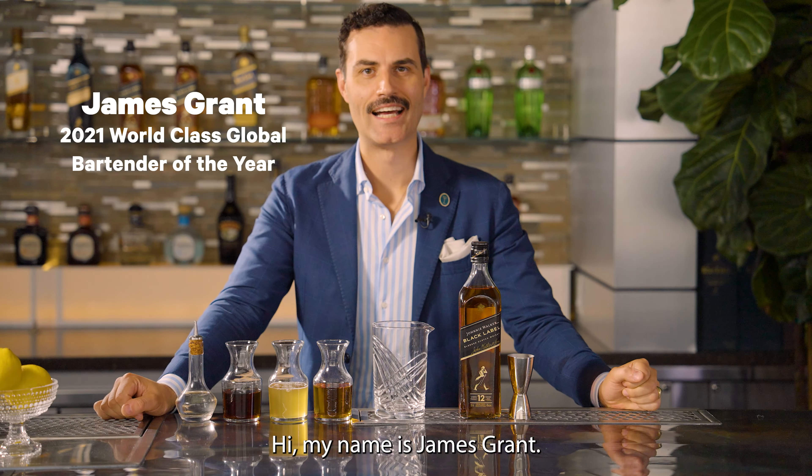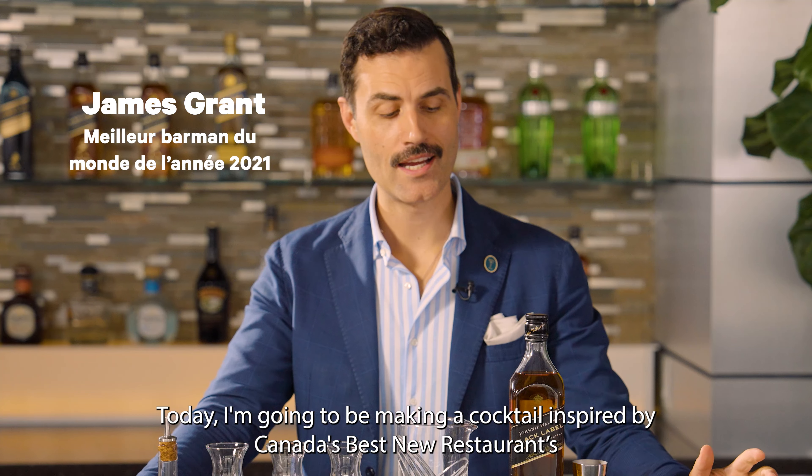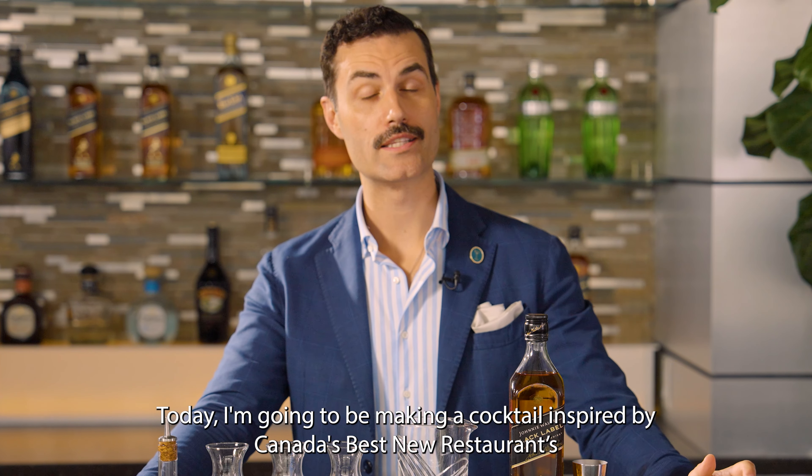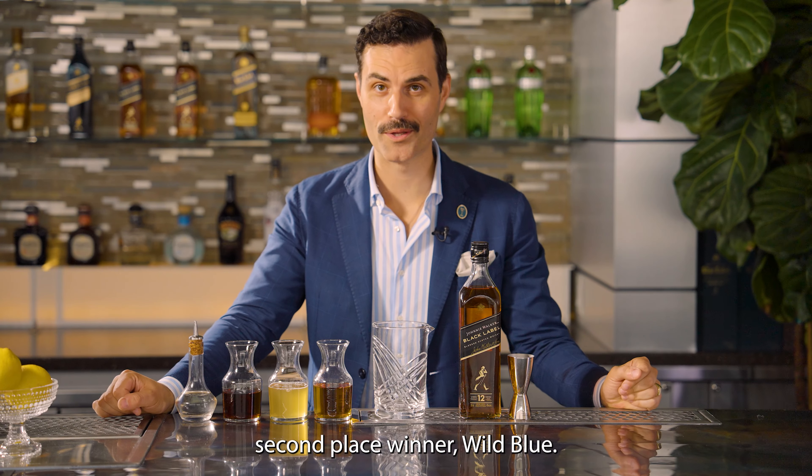Hi, my name is James Grant. I am the world-class global bartender of the year for 2021. Today, I'm going to be making a cocktail inspired by Canada's Best New Restaurant second place winner, Wild Blue.